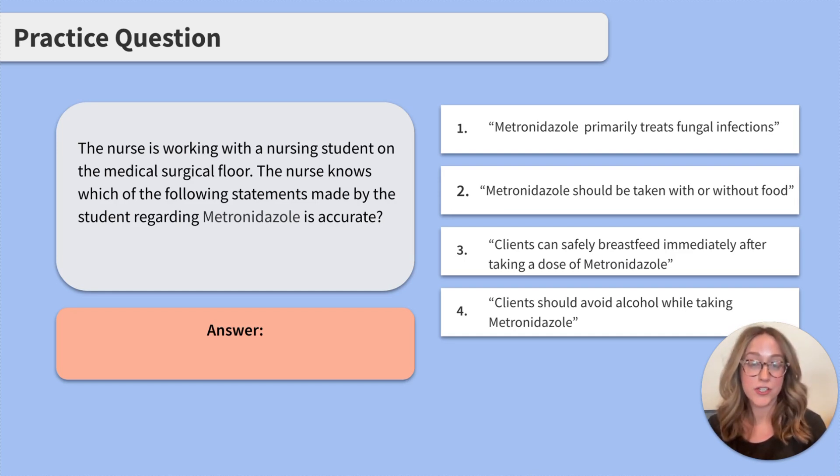When I initially look at this question, the biggest red flag for me is alcohol. We know it is not safe to consume alcohol while taking metronidazole, so this puts me on high alert for number 4 being the correct answer. But before jumping to any conclusions, let's peek at the other answer choices. We know metronidazole primarily treats bacterial and parasitic infections, so number 1 can be crossed off.